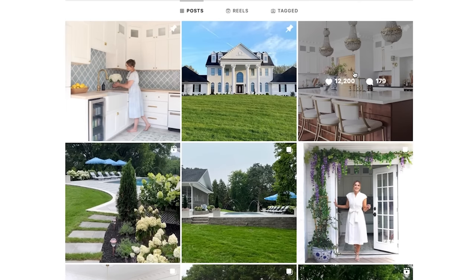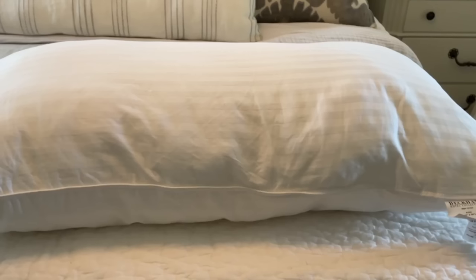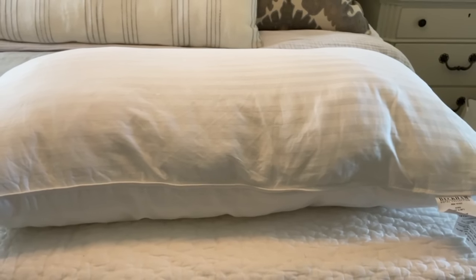That was super relaxing! While we're on the topic of relaxing things, sleep is so important. I follow Mallory Nicholas over on Instagram — if you aren't following her, she recommended these bed pillows a while ago.